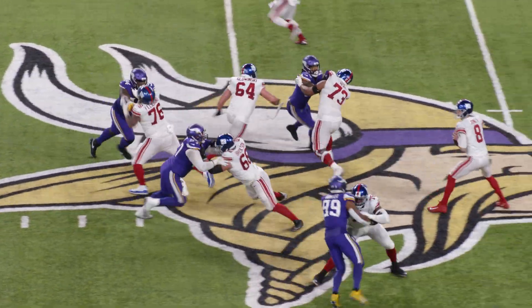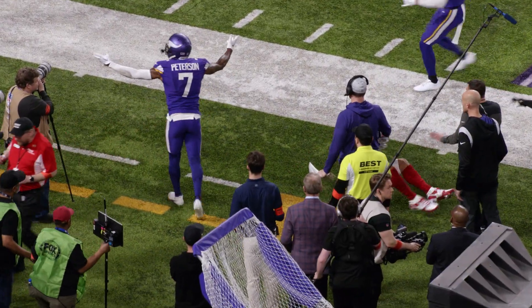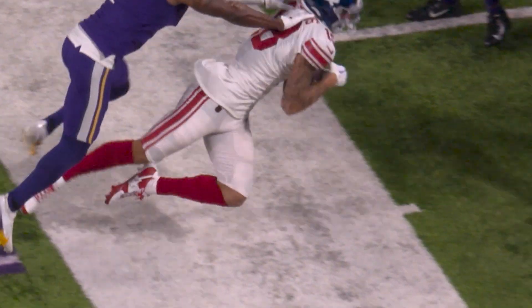Jones takes the snap, back — he's under pressure, flushed to his left. Now throws it to the left sideline. Did he get his feet in on the sideline? And the officials say yes. What a catch by Hodgins!